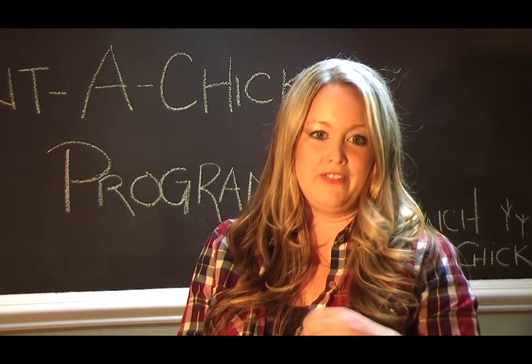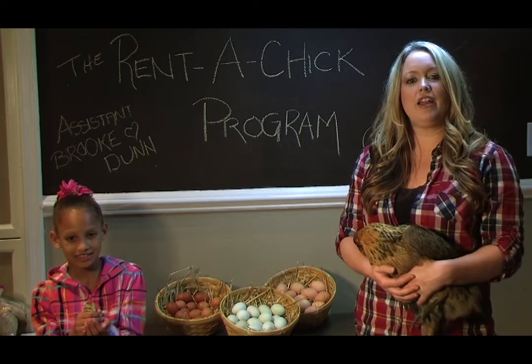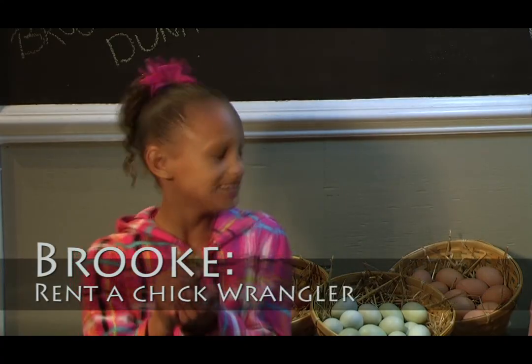Raising chicks has got to be one of the most rewarding activities about living on the farm, so every year I invite families to join in the fun of this activity throughout the growing season. Today we have a Run a Chick participant with us, Miss Brooke. She is here to show us how the program works.